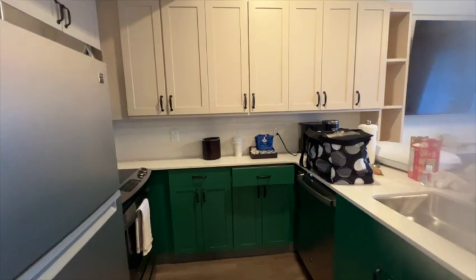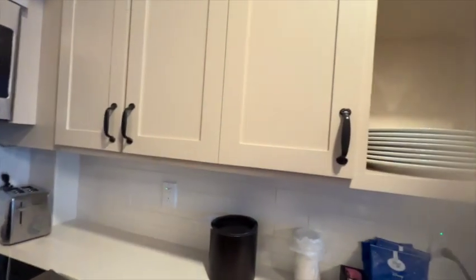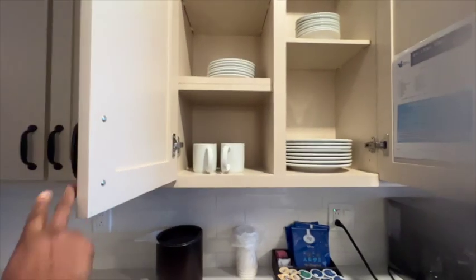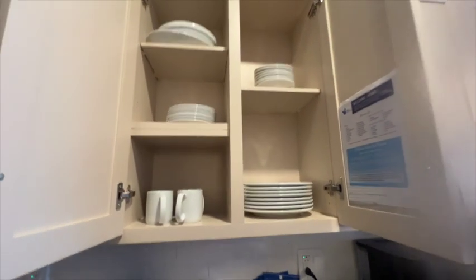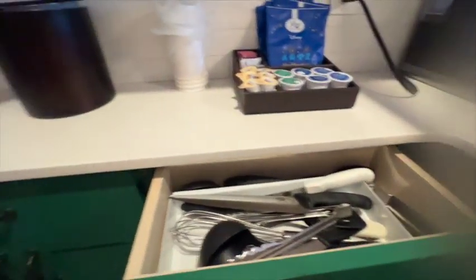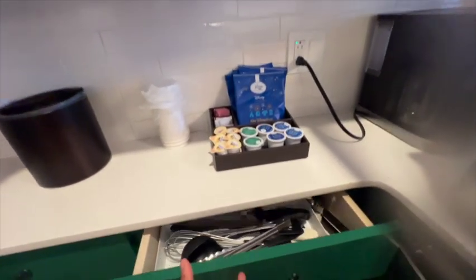Just like all DVC villas that come with a full kitchen — and even those with just a kitchenette — you are going to have supplies: mugs, plates, cups, bowls, pans, pots, and coffee. You have everything you need to make yourself feel at home.